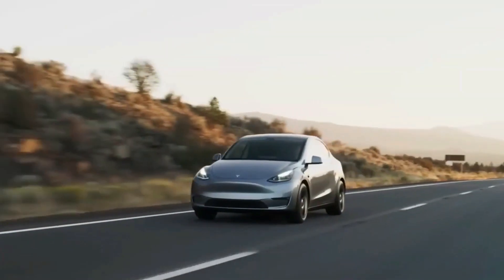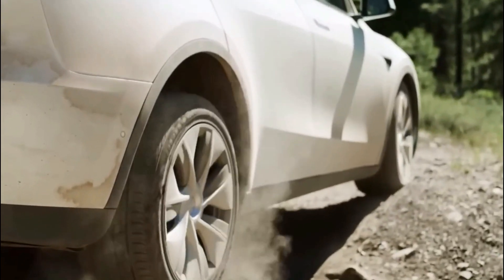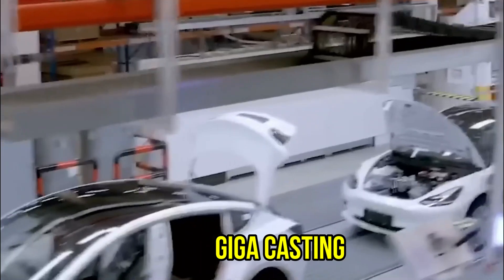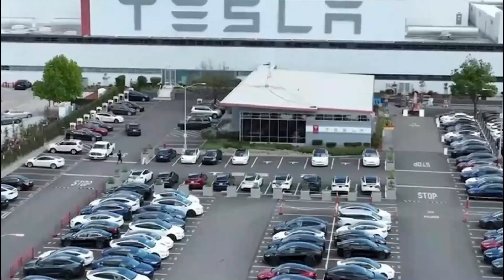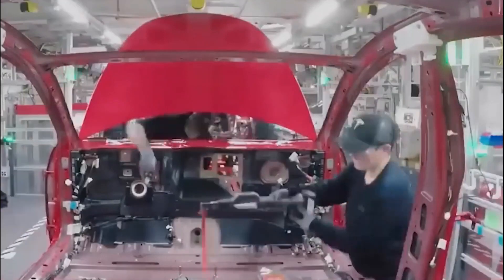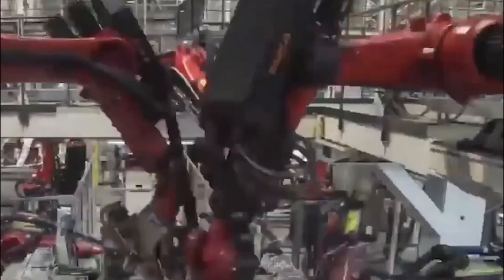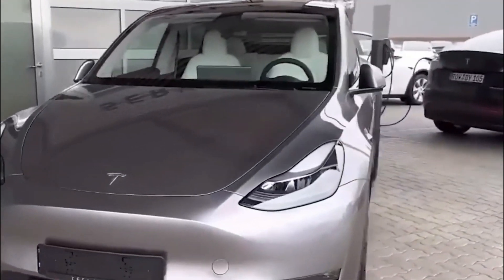The most significant change in the 2024 Model 3 reaches far beyond what meets the eye — it's a transformation that redefines how cars are made, ushering in a new era of manufacturing ingenuity. This transformation is none other than the introduction of gigacasting. In its current form, the Model 3's structure consists of a complex interplay of 171 distinct parts that must be meticulously assembled and welded together. Tesla's engineers have been working behind the scenes to redefine this puzzle. Gigacasting is the answer — a manufacturing process that borders on engineering wizardry. Imagine taking those 171 parts and condensing them into just two.